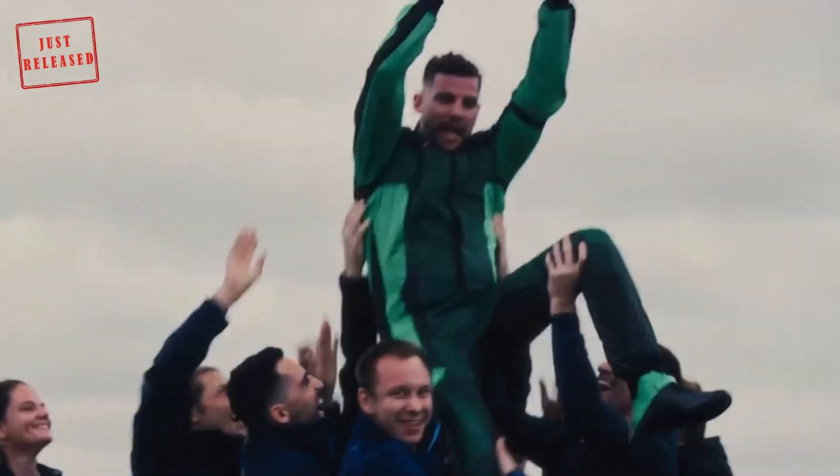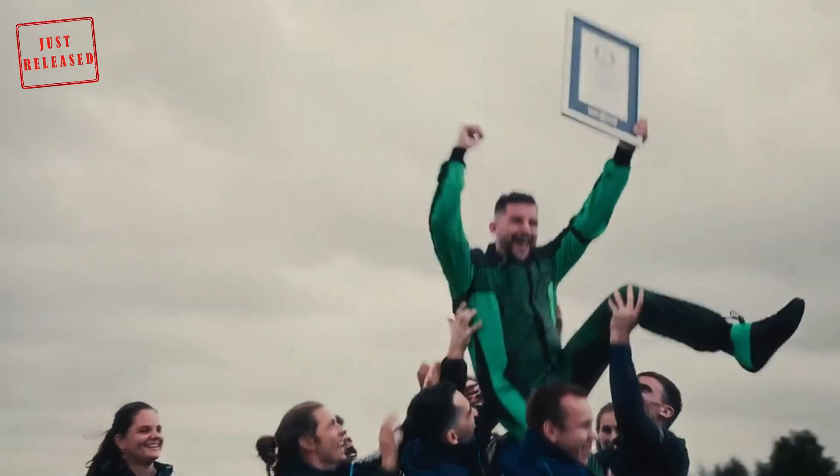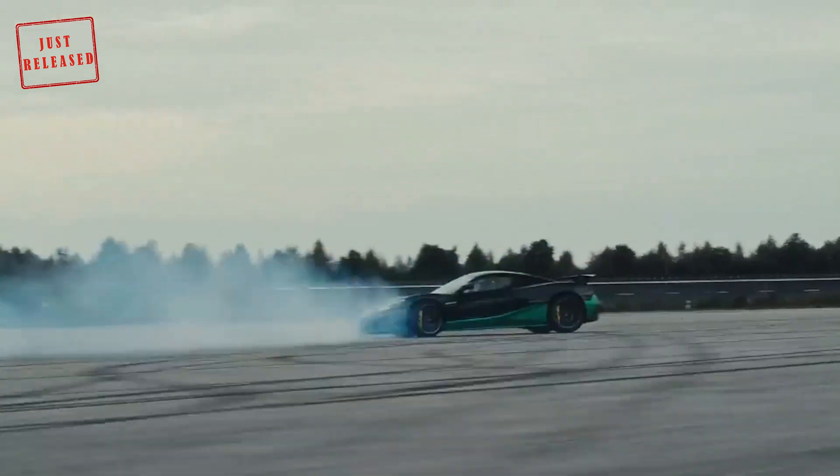The car that broke the new record wore the Time Attack Edition livery, available to only 12 customers worldwide. The Nevera hit 171.34 mph in reverse.